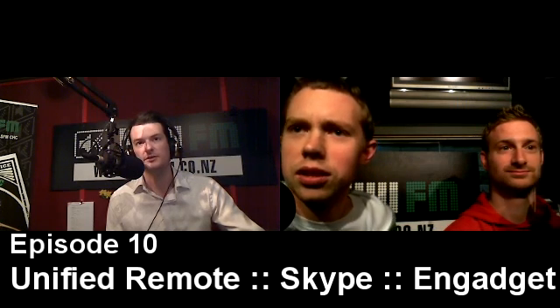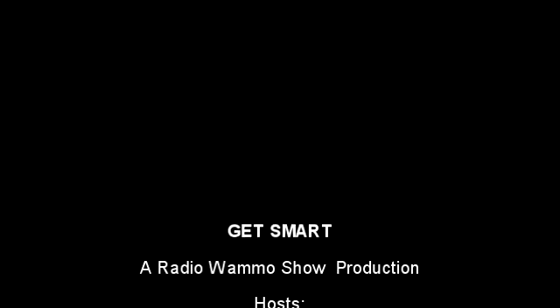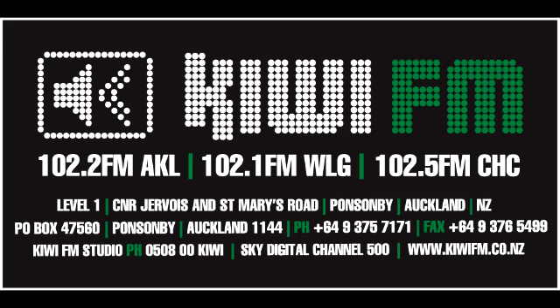If people have got their own apps they use on their phones and want to send them through, we'd love to hear them and review them as well. You can email studio at qefm.co.nz — we'd love to hear from you. But that's been episode 10 of Get Smart. We'll catch you next time.